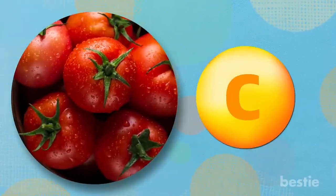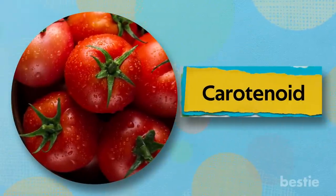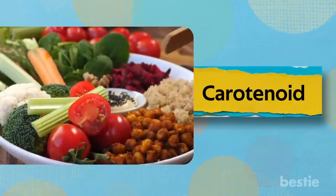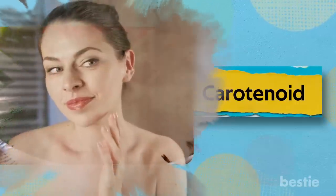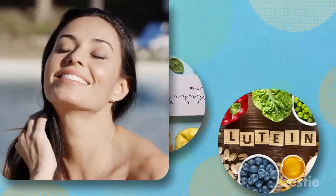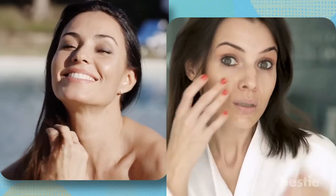Tomatoes are rich in vitamin C. They also contain all the carotenoids you need, especially lycopene. Carotenoids make tomatoes a must-have food in your regular diet if you want to maintain healthy skin. Along with lycopene, beta-carotene and lutein can protect your skin from exposure to sunlight. They also help prevent wrinkles from forming on your skin.